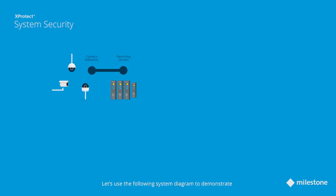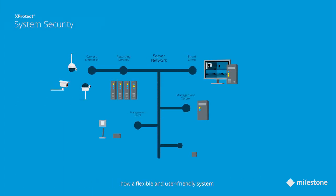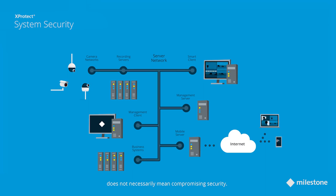Let's use the following system diagram to demonstrate how a flexible and user-friendly system does not necessarily mean compromising security.